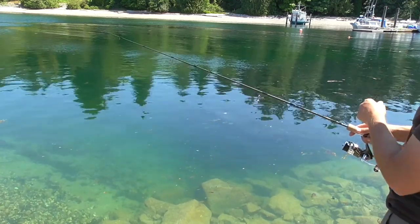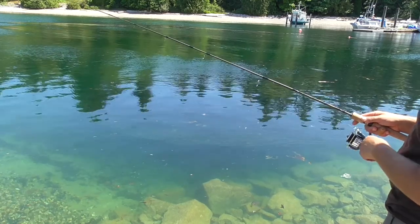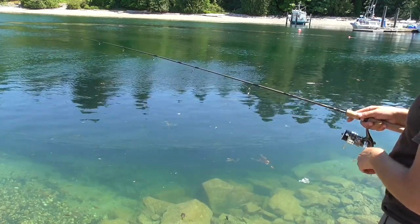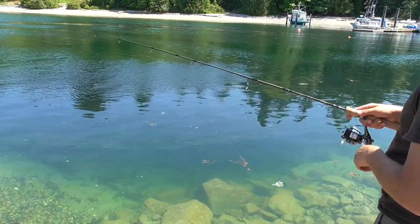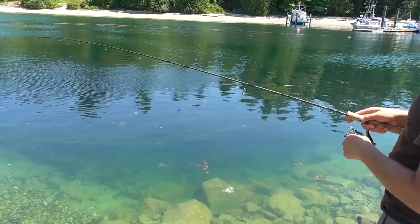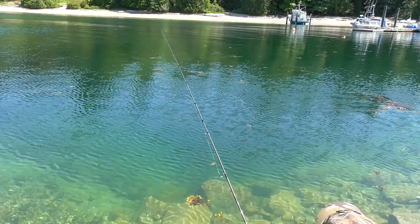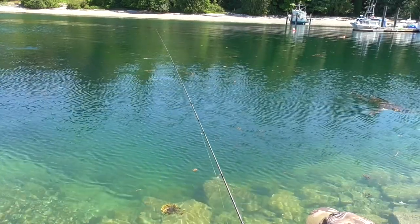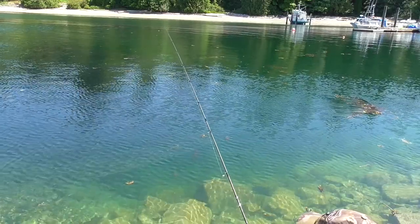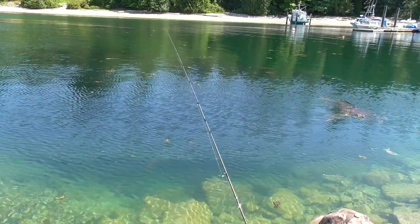There's a huge school of baitfish here. You can see that in the water.